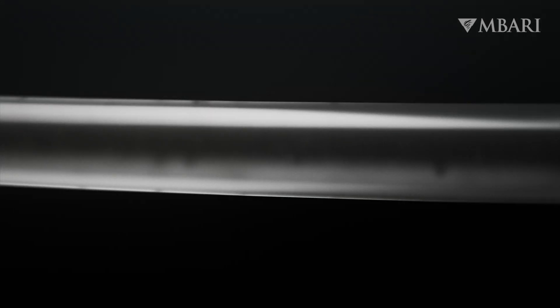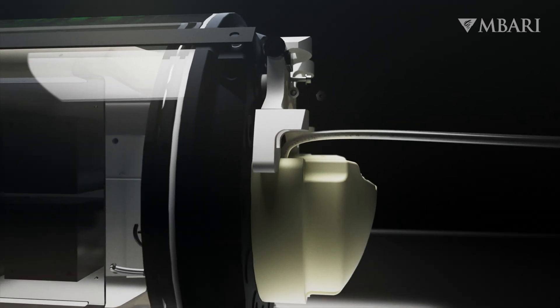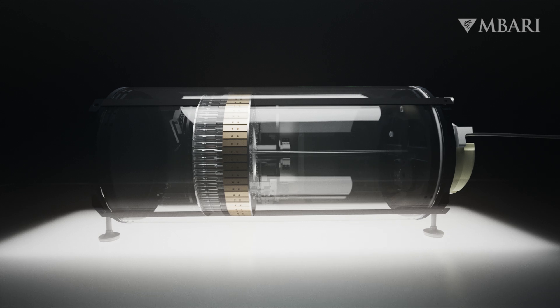Environmental DNA, or eDNA, are tiny bits of genetic material shed by all living things. MBARI researchers developed the Environmental Sample Processor, or ESP, to collect and analyze eDNA.